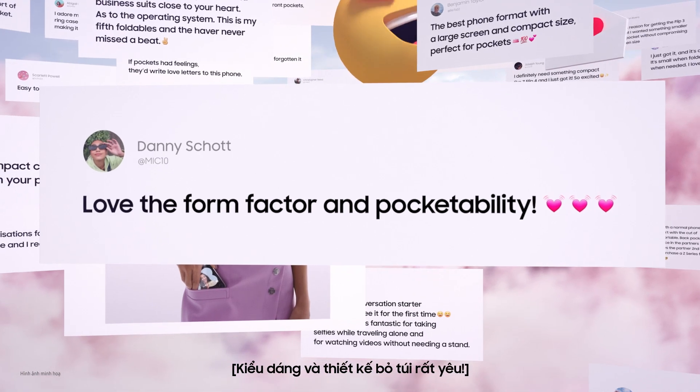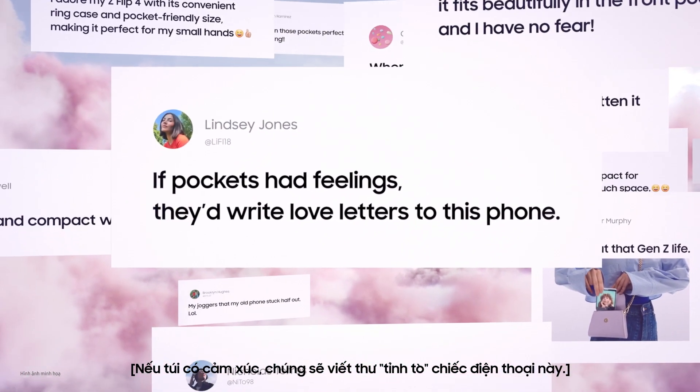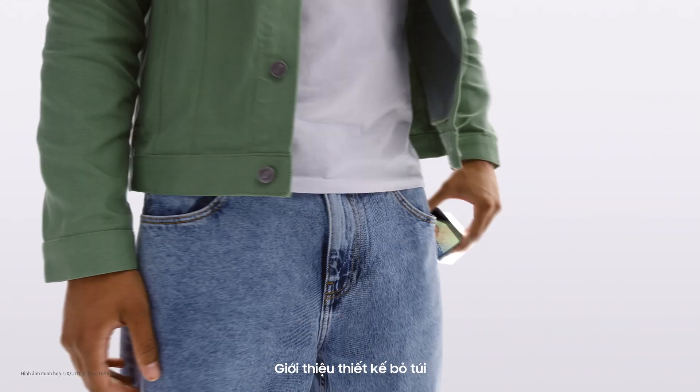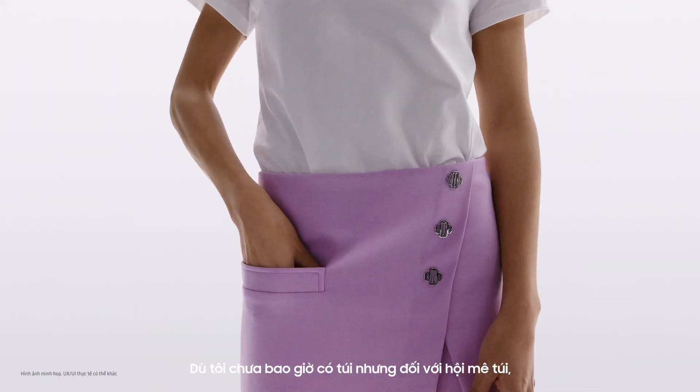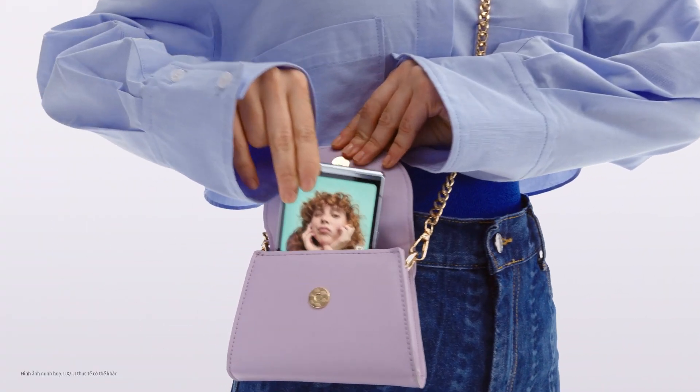Love the form factor and pocketability? If pockets had feelings, they'd write love letters to this phone. What's pocketability? This. This is pocketability. I never really had a pocket, but pocketability seems like a big hit with people who do.